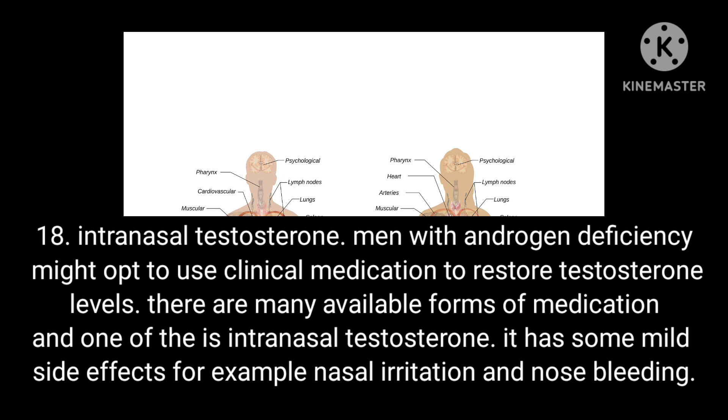Condition 18: Intranasal testosterone. Men with androgen deficiency might opt to use clinical medication to restore testosterone levels. There are many available forms, and one of these is intranasal testosterone, which has mild side effects such as nasal irritation and nosebleeds.